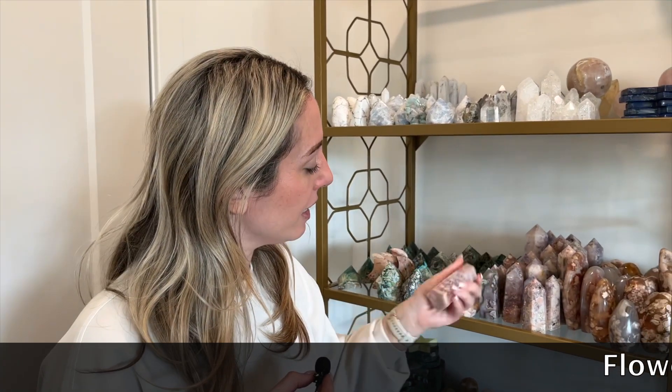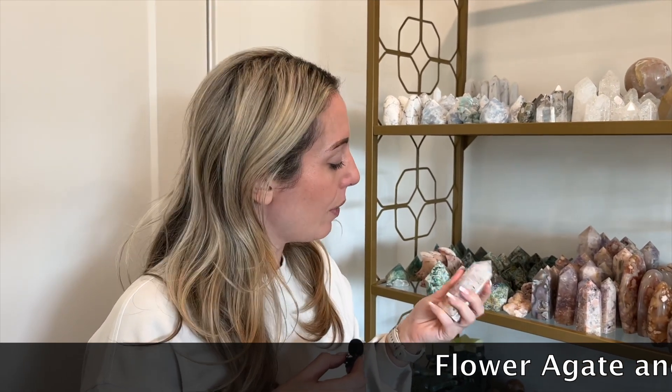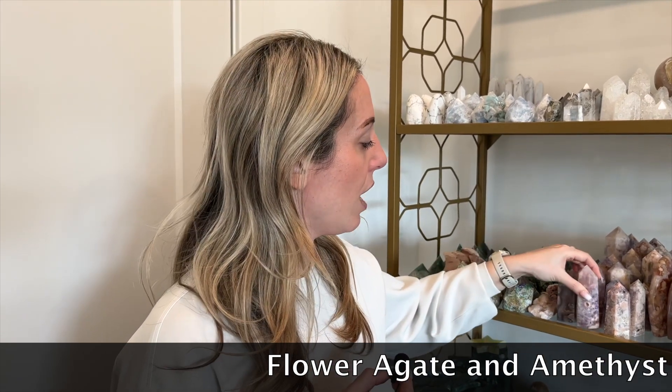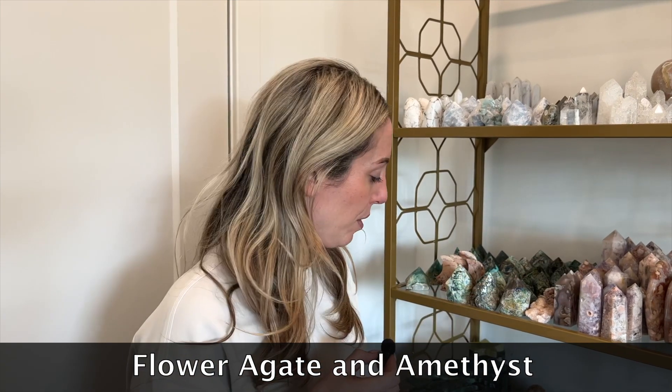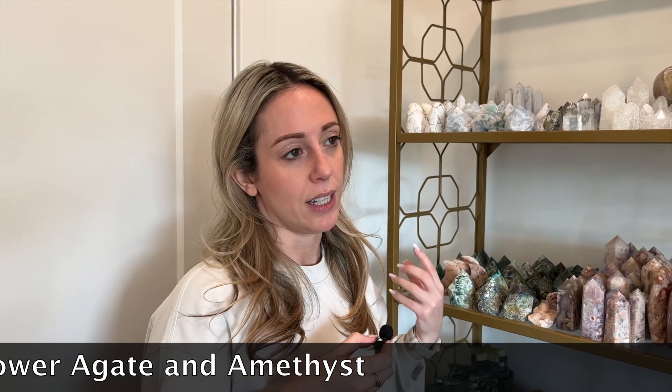Here we have flower agate and amethyst. It's kind of like a hybrid crystal because it's two for one. Flower agate is good for new beginnings and fresh starts. Amethyst is good for your third eye chakra. That happens to be my birthstone too, since I was born in February. Amethyst has a lot of really good utility — it's protective, it can help you develop your psychic abilities, and it can also protect you from psychic attacks. So if you feel like someone's channeling a lot of negative energy at you, amethyst is a good one to work with.